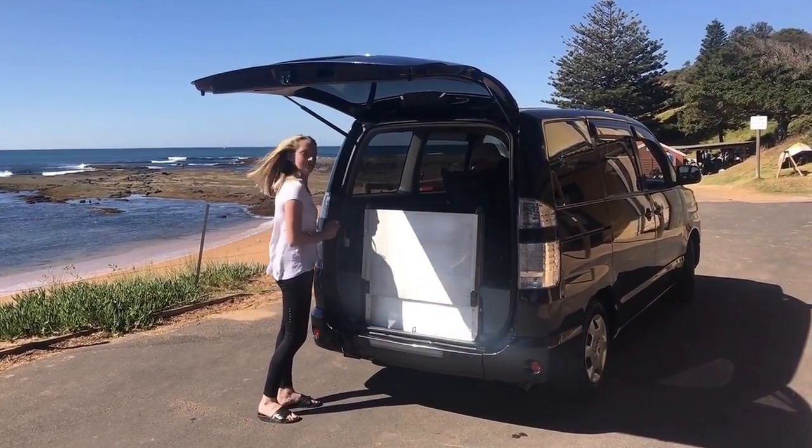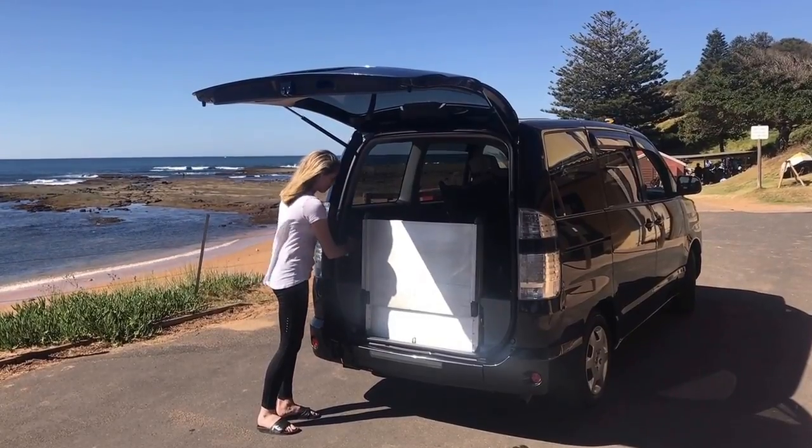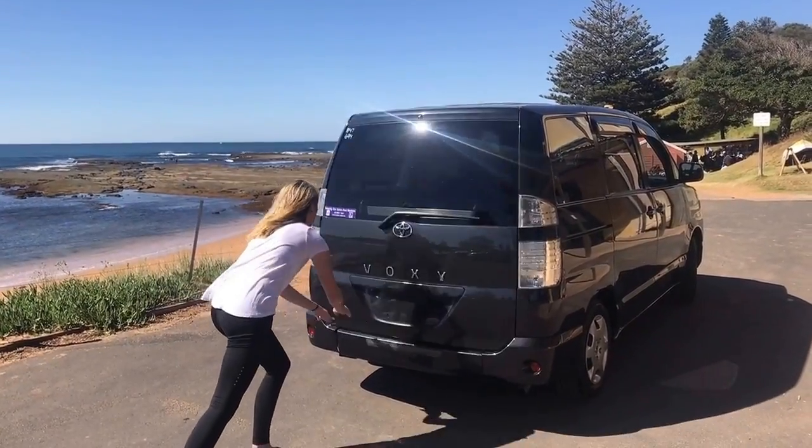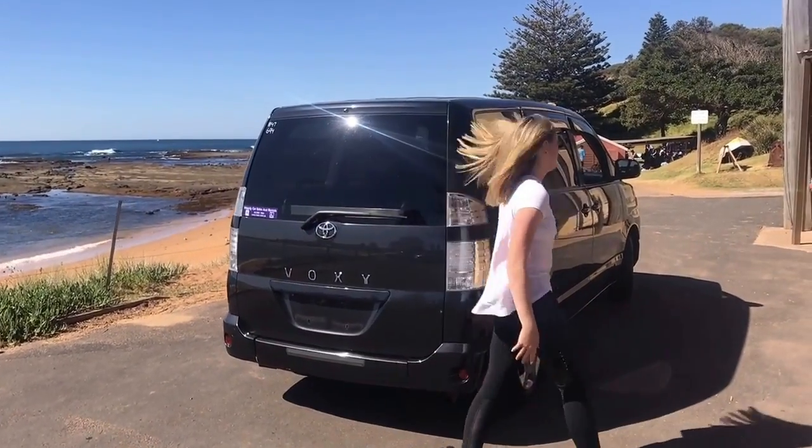This car seats three plus the wheelchair. There is plenty of space in the rear behind the wheelchair. It is $27,800, available at Brookvale, Sydney.